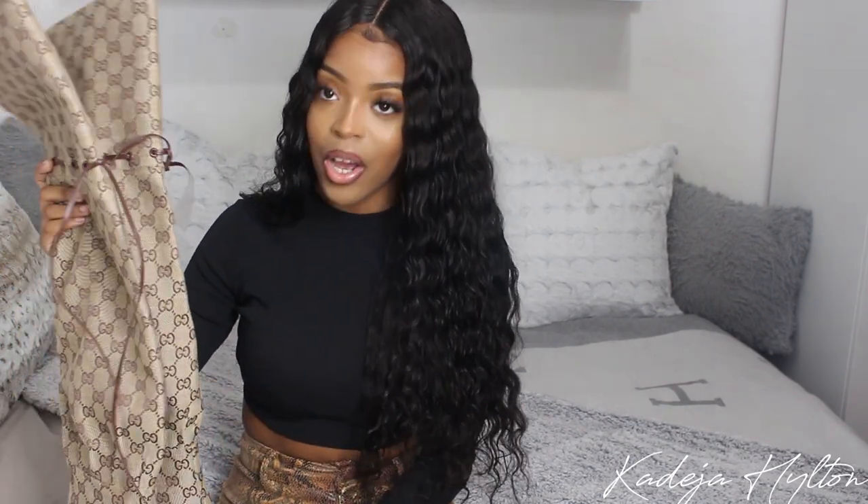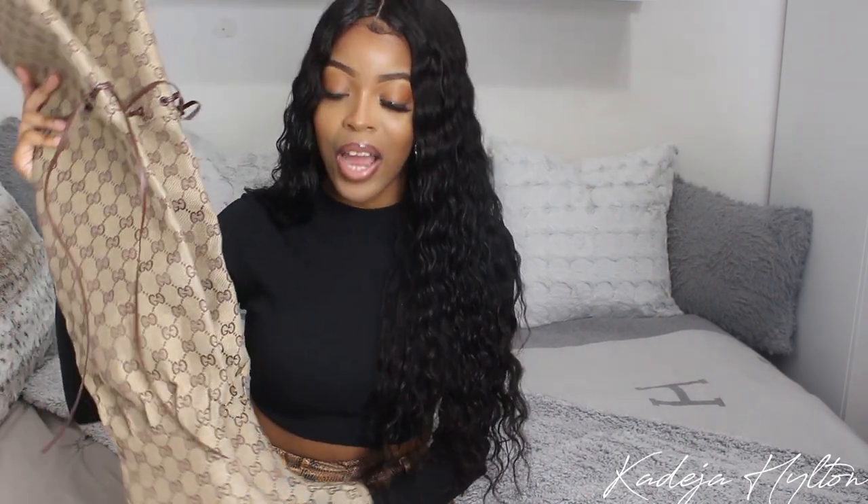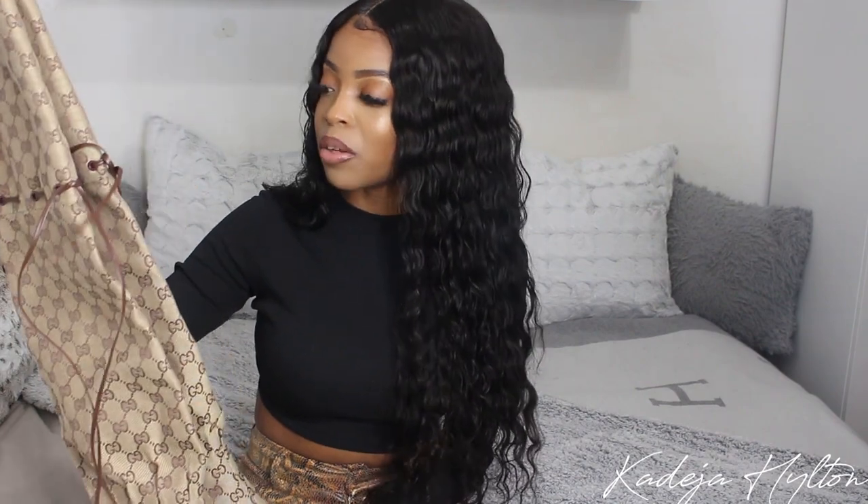I'm obsessed with them. These are in the monogram canvas and inside we have the leather. They're actually really comfortable, which I'm so happy about, because obviously when you get a pair of shoes you actually want to wear them and not die. These are actually comfortable to walk around in, so you guys will definitely be seeing me wearing these all fall and winter time.